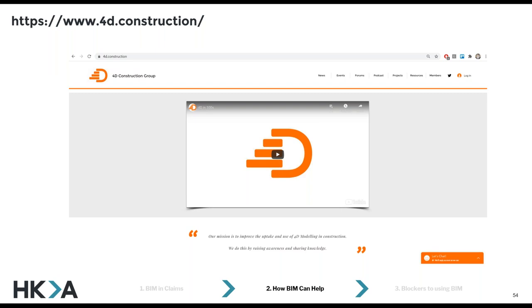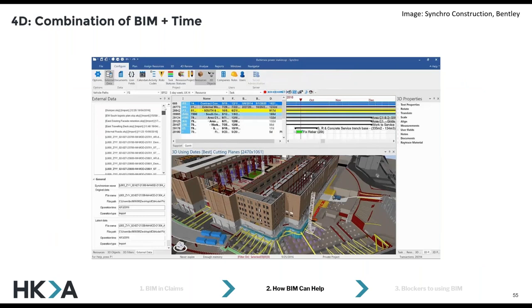Finally in this section, I'm going to move on to 4D very quickly. A quick plug for the 4D Construction Group that Mae mentioned earlier — if you want to learn about 4D, I'd suggest visiting our website. Our mission is just to improve the uptake of 4D modelling in construction. If you don't know what 4D is, it's essentially a combination of building information models and construction schedules. On the screen you're seeing a screenshot from a very popular piece of software called Syncro — they're not the only provider, but you can bring in programmes from Primavera, Asta, or MS Project, importing lots of different file formats, so it's quite versatile.